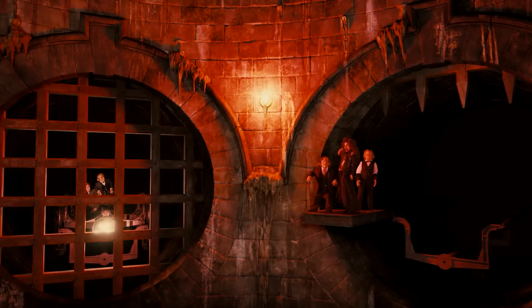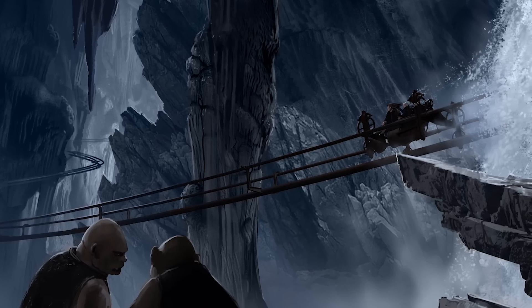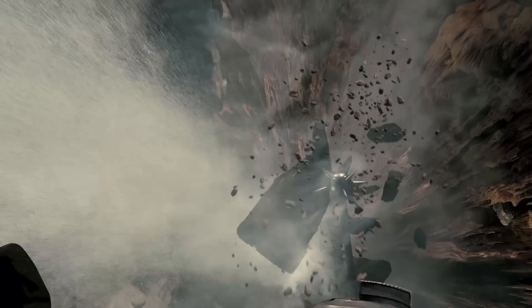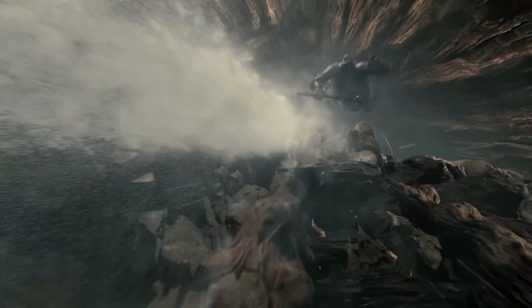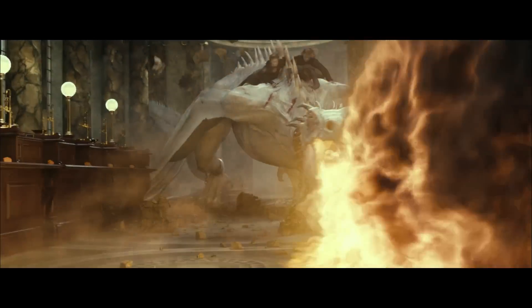From the very first scene you experience on the ride, where you come face to face with Bellatrix, and she sends us barreling down deeper into Gringotts Bank, facing the security troll. Surviving that, we end up falling down deeper into the bank towards where the dragon is. We have fire being thrown at us, and we eventually come face to face with Voldemort.